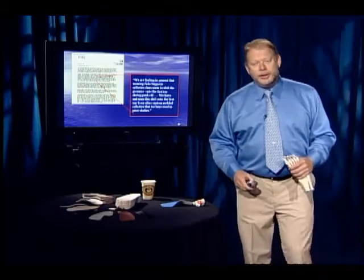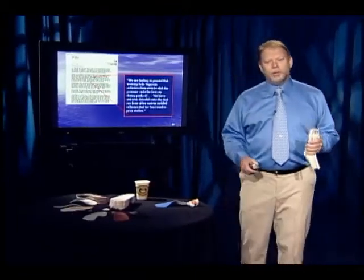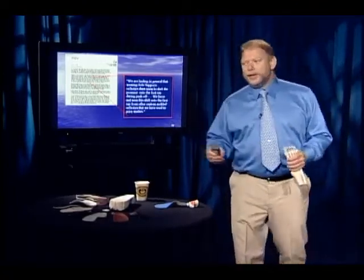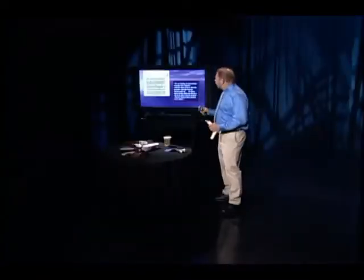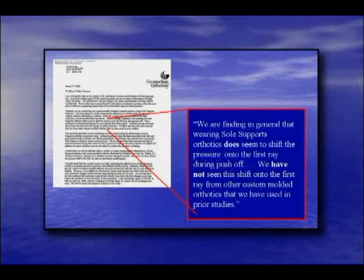At the end of my lecture, they said, interesting, let's go to the gait lab. They were so impressed with what they saw, they started six research projects — four have been completed. And they wrote me this letter: we're finding in general that wearing sole supports does seem to shift pressure onto the first ray during push-off.